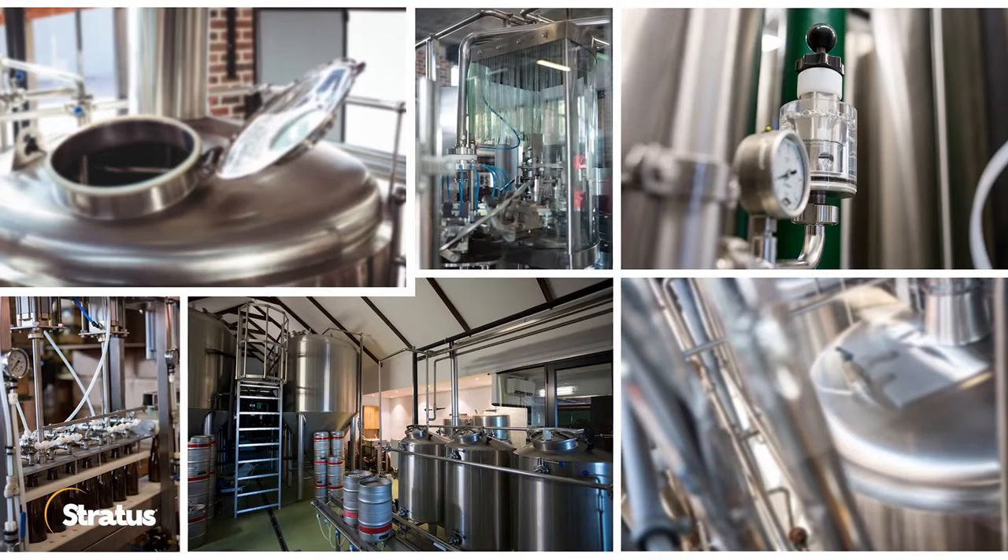My name is Brian Beitler from Klein Process Systems and I'm a controls engineer. We are a systems integrator for automation. Our primary business is a lot in the food and beverage industry.